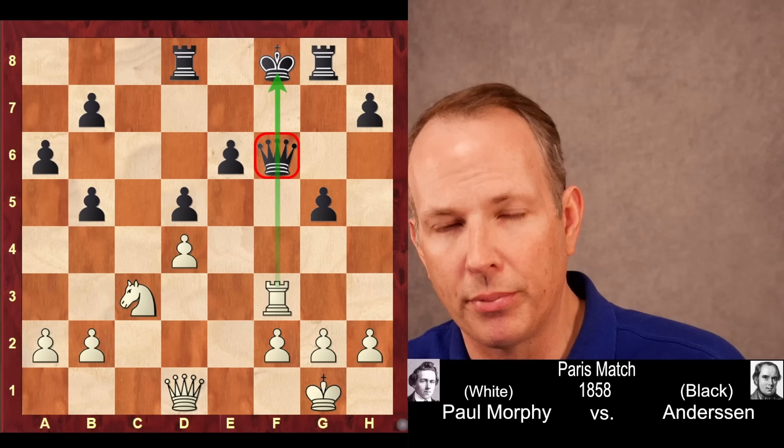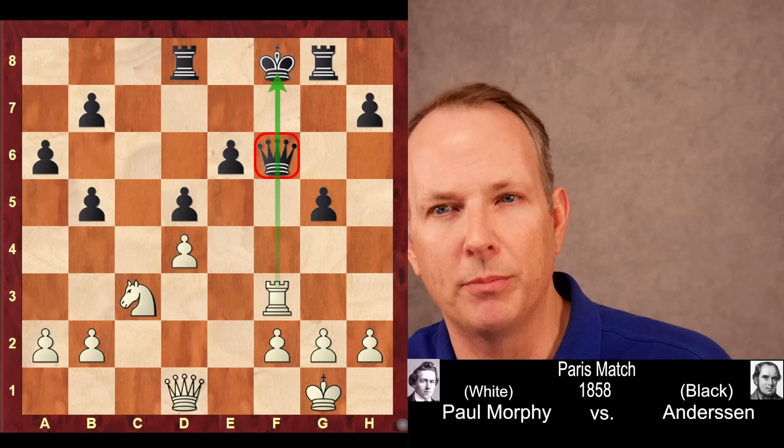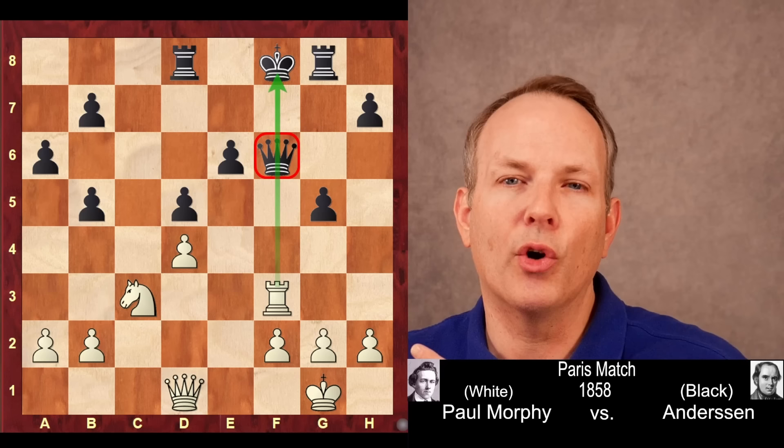This game just shows how far ahead of his contemporaries Morphy was, and also the value of always threatening something on every move if you possibly can. Even after going over this great game by Paul Morphy, there is still some great chess you're missing out on. Be sure to check out the next video for some really mind-blowing chess. See you again soon at Chess Dog. Goodbye.